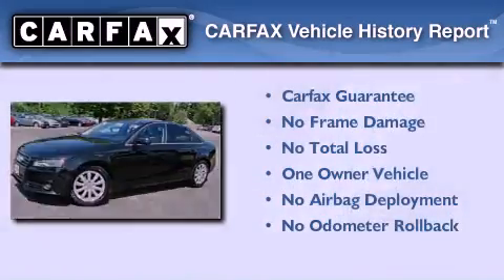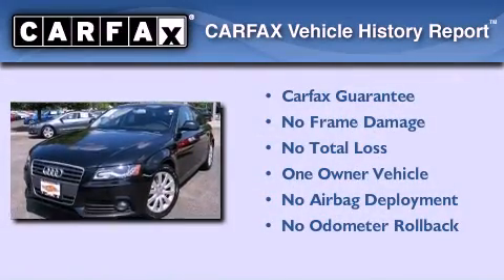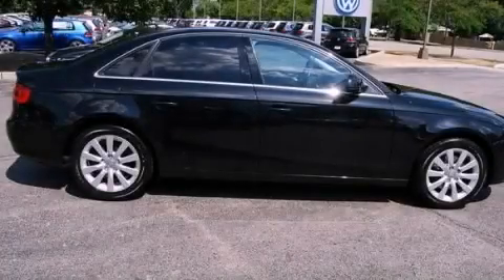This Audi had only one owner and it qualifies for the Carfax buy-back guarantee. Stop by today and test drive this vehicle for yourself.